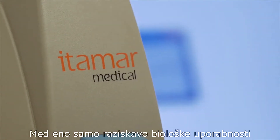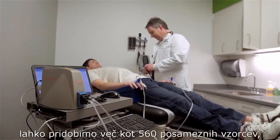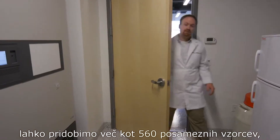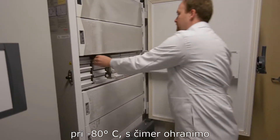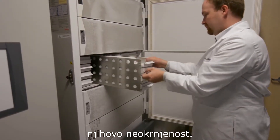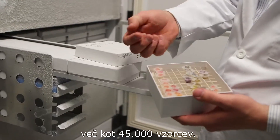A single bioavailability and safety study with 20 people can produce over 560 individual samples. We store these samples in freezers kept at minus 80 degrees Celsius to maintain the integrity of the samples, and each freezer is capable of storing more than 45,000 samples.